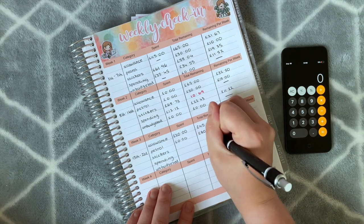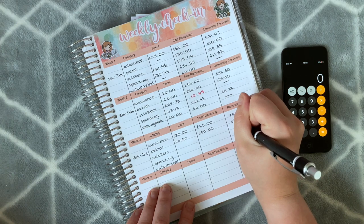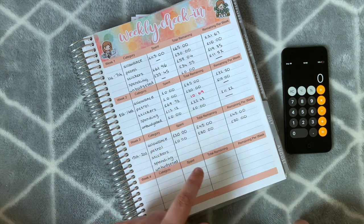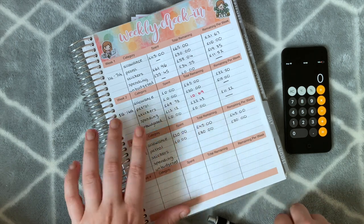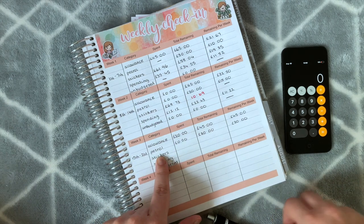For petrol, I still haven't spent anything from my own budget. We have £30 in the car but we've been using money from our delivery job to cover it, so I haven't been tracking it as it's not coming out of my own account.